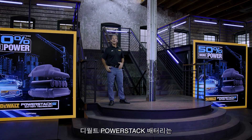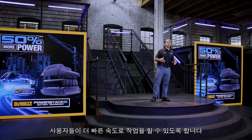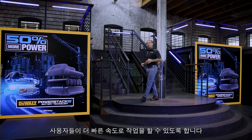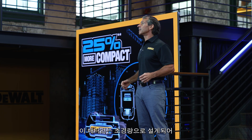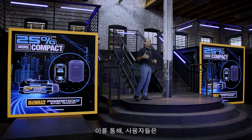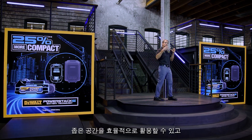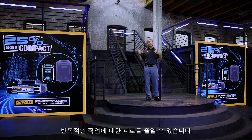By delivering 50% more power, the DeWalt PowerStack battery gives users the ability to do applications at faster speeds. The battery's footprint is also 25% more compact, allowing for an ultra-lightweight design. This gives the user the ability to get their tools into tighter spaces and also reduces fatigue for repetitive tasks.